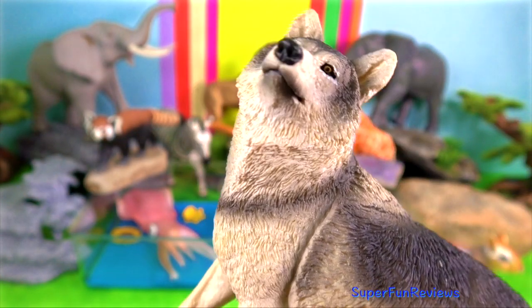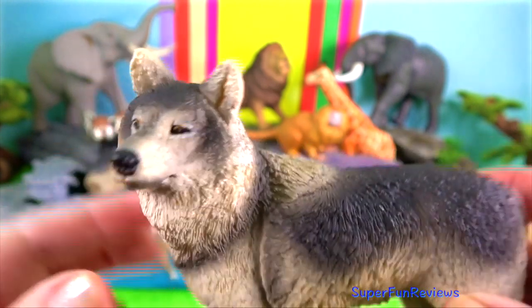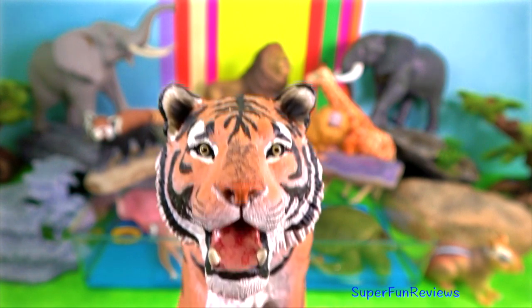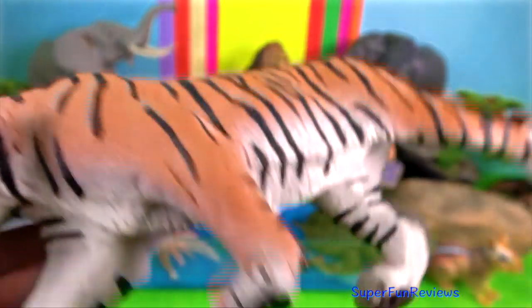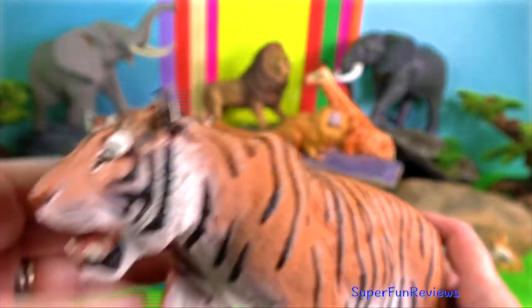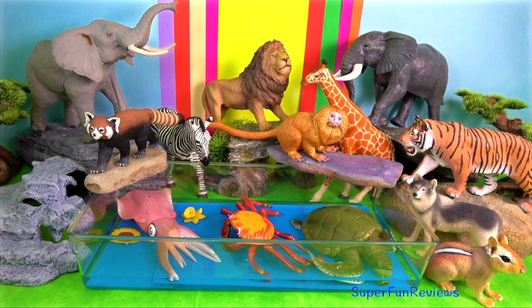Grey wolf. It is the largest member of the canine family and its ancestor is believed to be the ancestor of all domestic dogs. Siberian tiger is a subspecies of the tiger and is found primarily in the woodlands and mountain regions of eastern Russia. Males in the wild can weigh over 700 pounds and measure over 6 feet or 2 metres in length.